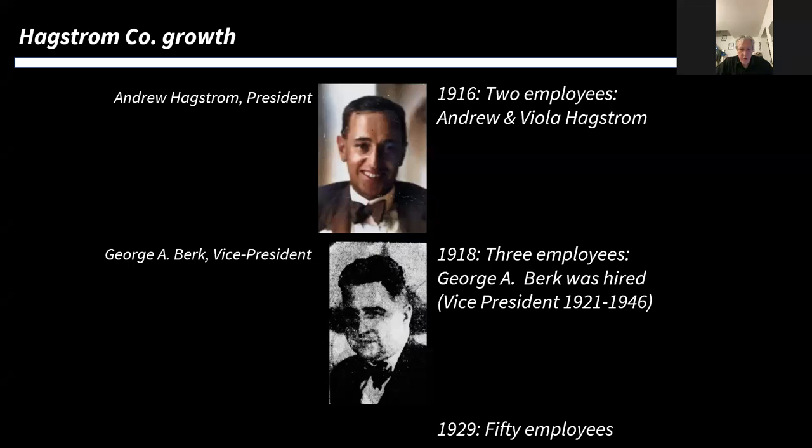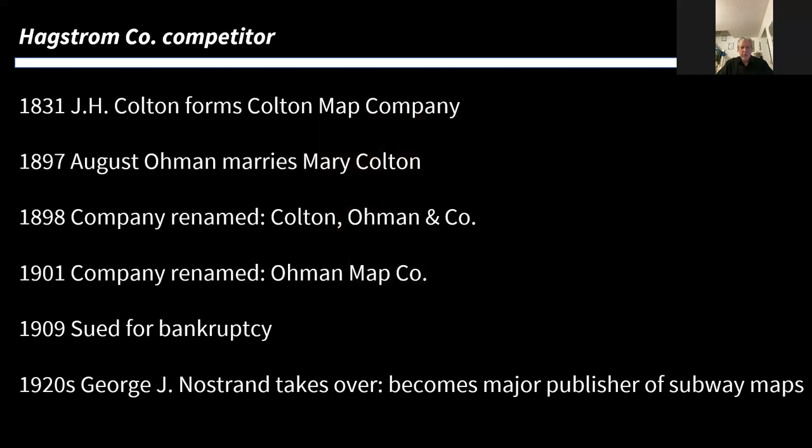The company grew steadily from 1916, when there were just two employees — Hagstrom himself and his wife Viola. Two years later he hired George Burke, who became vice president, and by 1929 had 50 employees. He didn't enter the field alone — there were other map makers already present. The major firm was Colton's Map Company, which started in 1831 and was a major player in railway maps throughout America. After various mergers involving August Oman, the company became the Nostrand Company under George Nostrand, who became Hagstrom's major competitor. If Hagstrom was going to succeed in New York, he had to beat Nostrand.